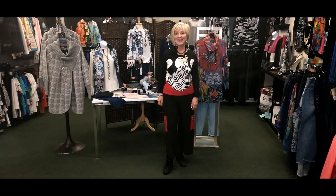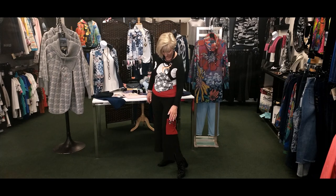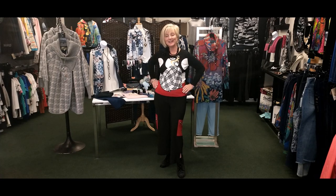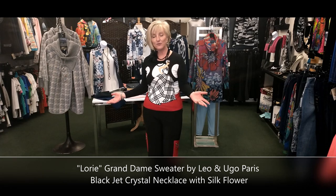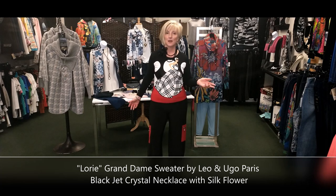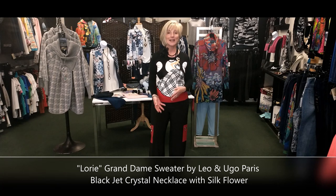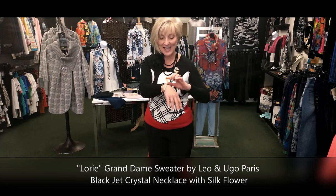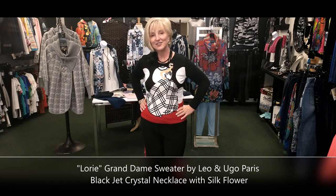Taking the scarf off so you can see the neckline — they've done a little black banding around the neck, also seen on the sleeves, with polka dots picking up on the polka dots of the dress. The Grand Dam sweater is by Leo and Hugo in black, white, and red — always classic. It's a nice medium-weight sweater knit you could wear year-round: white jeans in summer, black jeans for a dressed-down fall look, or a beautiful black skirt or palazzo pants for a wedding. I've added a jet necklace and a little bracelet with crystals, pearls, and leather.